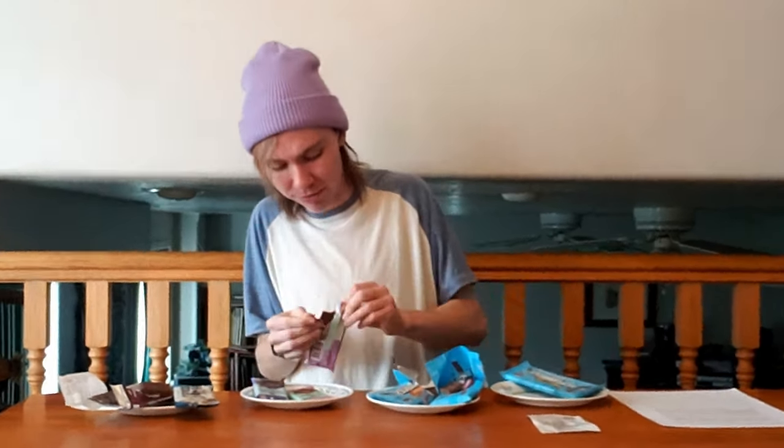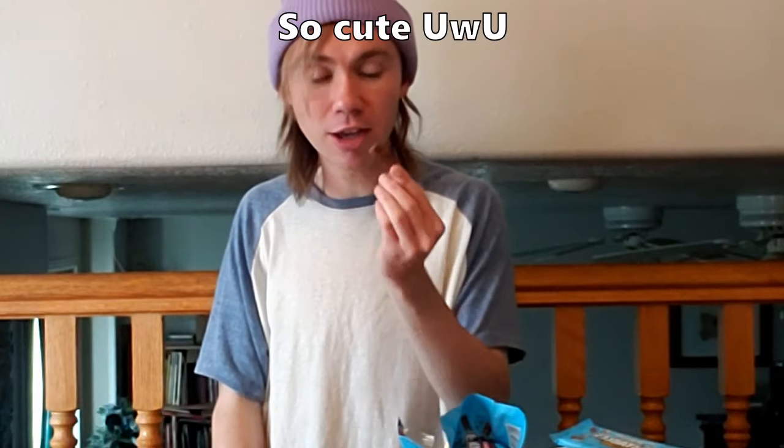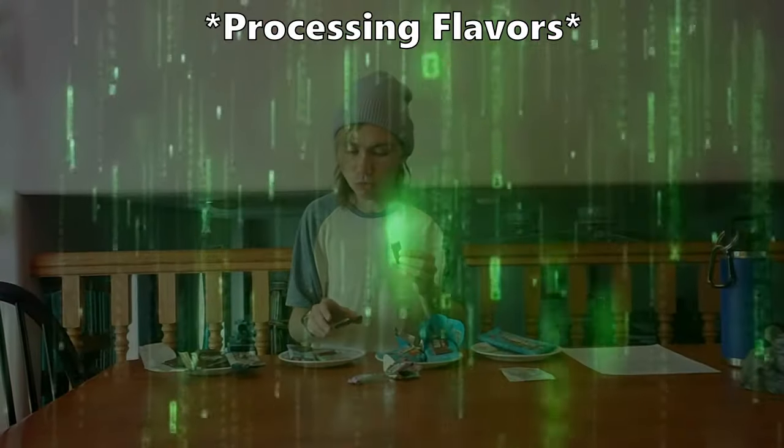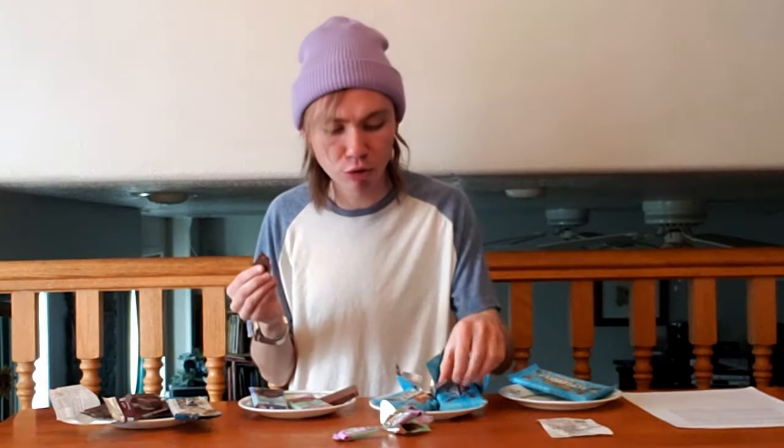Now let's see how the old recipe of milk chocolate compares to the new recipe. The old ones were just one solid bar — they didn't break off like the new ones. I'll just try a little corner. It looks like a Kit-Kat. They've definitely improved the milk chocolate one — the old one is just okay.